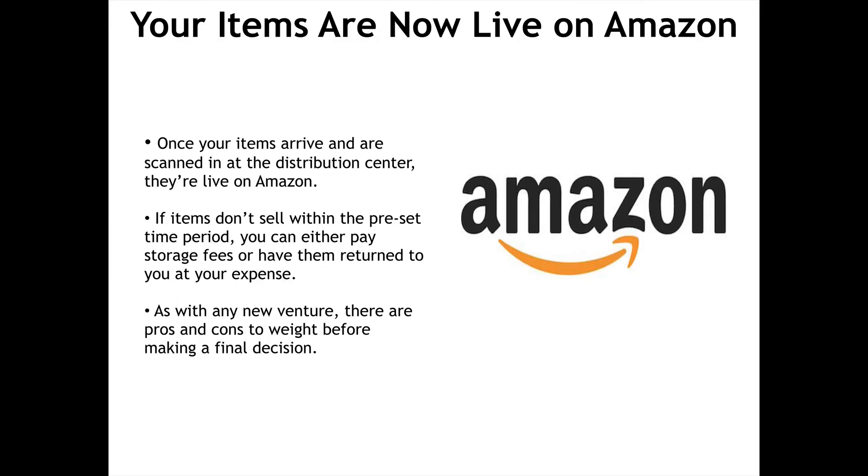Your items are now live on Amazon. Once your items arrive and are scanned in at the distribution center, they're live on Amazon. If items don't sell within the preset time period, you can either pay storage fees or have them returned to you at your expense.